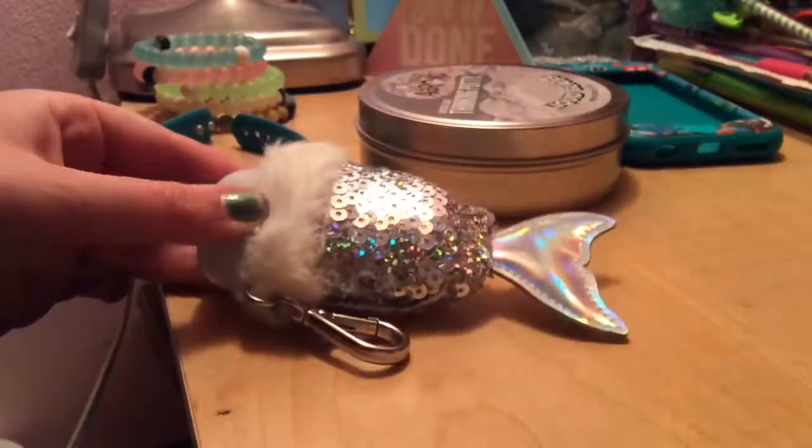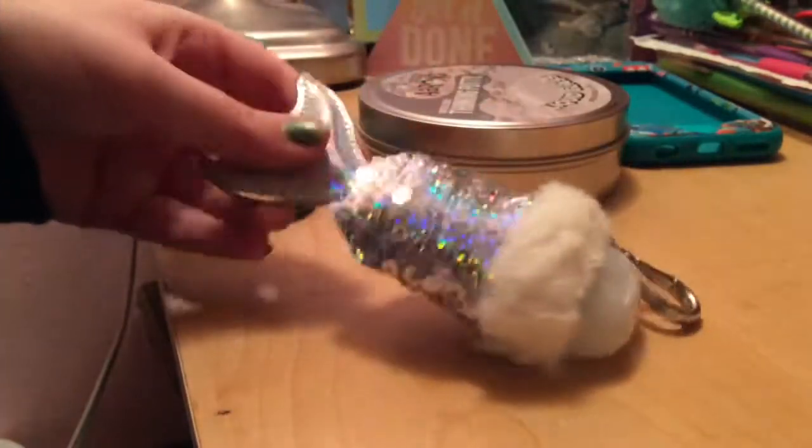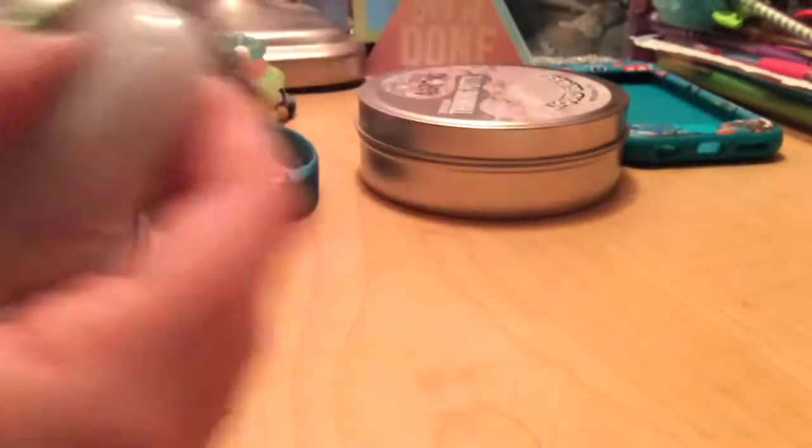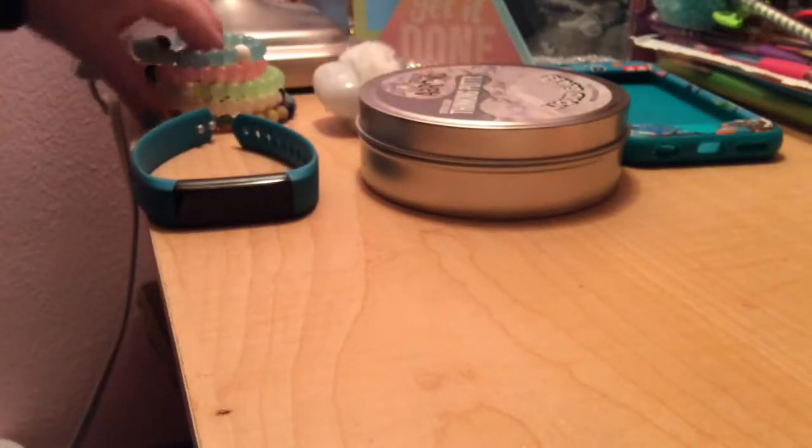Over here we got my dead Fitbit — I have to charge it. And then we have this cute little pocket back holder that's from my mom — it's super cute. The pocket pack inside is 'Snow Kissed Citrus' and it smells delicious. I love this little pocket back holder; it's so freaking cute with a little tail and everything.